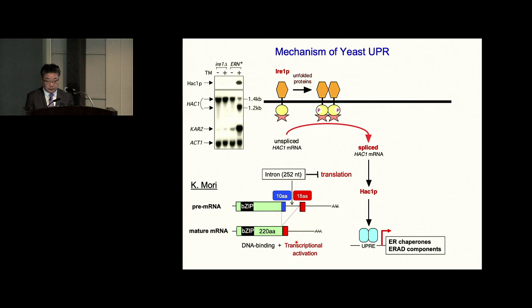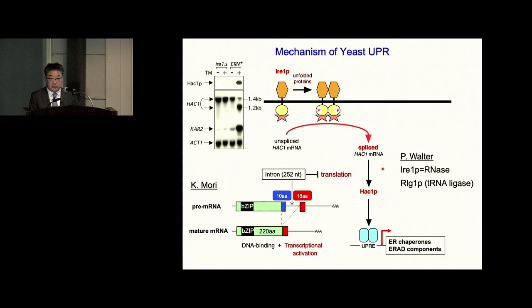Peter Walter is a great scientist. He showed that IRE1 itself cleaves this HAC1 mRNA, and that tRNA ligase was used to connect the two fragments. By competition between the two groups, this field moved dramatically forward. We shared many international awards.